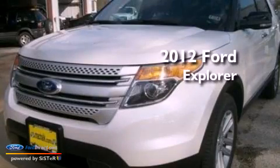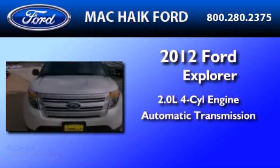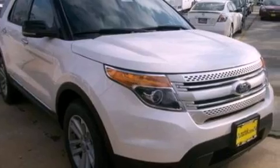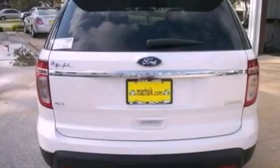This is a brand new 2012 Ford Explorer. It has a 2.0 liter four-cylinder engine and an automatic transmission. Its top features include a low tire pressure indicator, traction control and stability control systems, 18-inch wheels, and satellite radio.